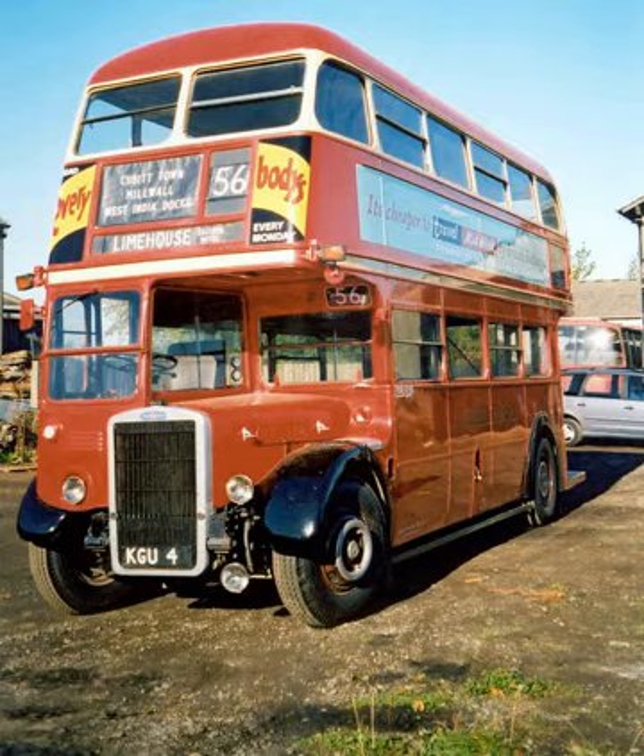After Leyland ended production of the Leyland Titan in the UK, Ashok Leyland of India took up production and marketed the bus in South Asia as the Ashok Leyland Titan, which, in much developed form, is still in production.